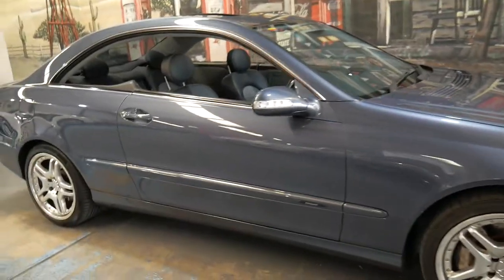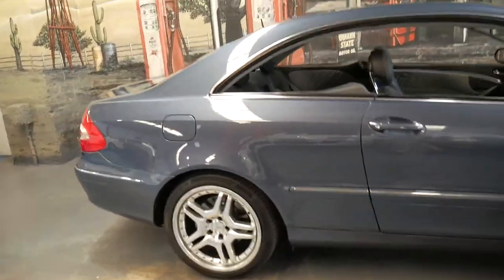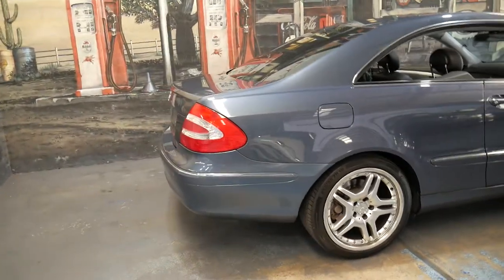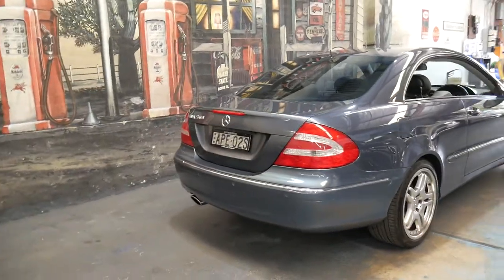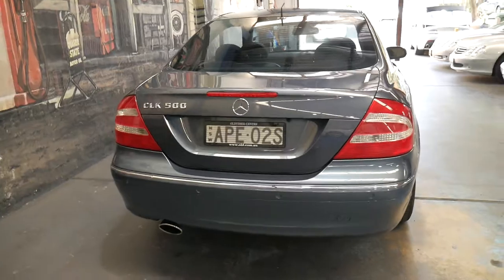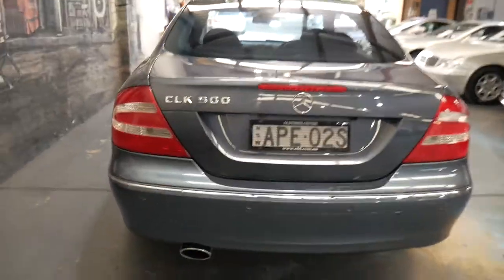Probably the biggest problem I found with the CLK 500s is they're so reliable — it's got the 113 5-litre V8 engine coupled with the very reliable five-speed transmission. Unfortunately because they're so reliable, a lot of people don't service them properly. You could probably buy this car now and drive it for three years without changing the oil or doing anything, just putting fuel in it, and I'm sure you'd have no issues. The only issue is after that when you eventually service it — that's when problems start. But this one has been consistently serviced all the way through.